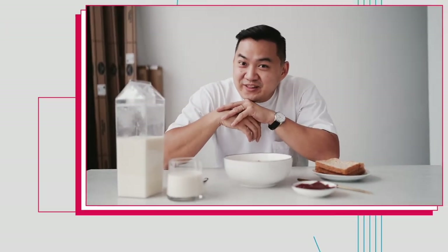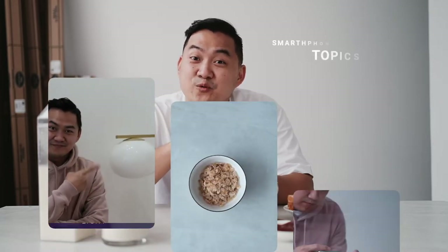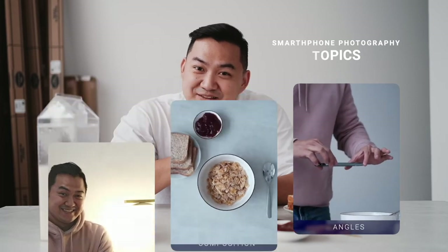So here's my question: what do you think is the most important part when taking a photo? Is it the camera? Is it the food? Maybe it's colors? The answer is: it's the light. We will be talking about three magic tricks — number one, light; number two, composition; and number three, angles.